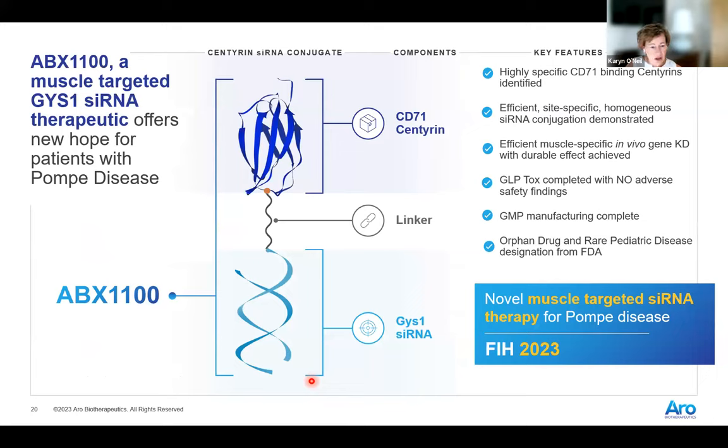Overall, this molecule demonstrates highly specific binding to CD71, very efficient conjugation — over 90% conjugation efficiency — which is really helpful for GMP manufacturing. We've achieved muscle-specific in vivo gene knockdown with a durable effect, with no effect in the liver or kidney, supporting the no adverse safety findings. We've completed GMP manufacturing and recently received orphan drug designation and rare pediatric drug designation. We anticipate being in patients in the next month or two.